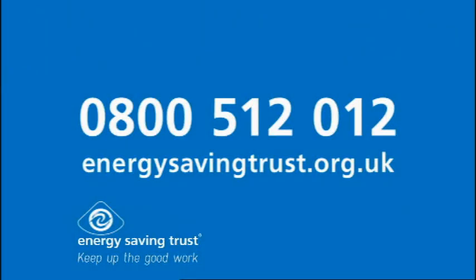If you want to know more about how Andy became energy efficient, call 0800 512 012 or see the website.